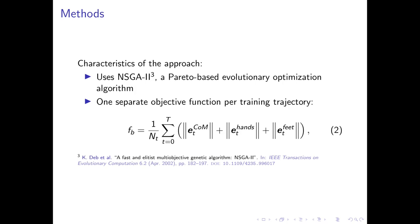Instead of scoring each parameter set based only on its general accuracy or stability, we use a separate objective function per training trajectory. Each objective function measures the position error of the COM, hands, and feet of the robot. The objectives remain separate such that the objective space is multidimensional.